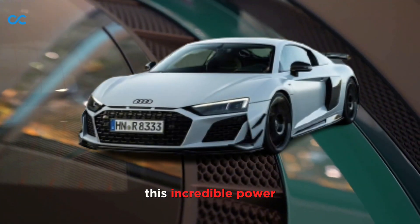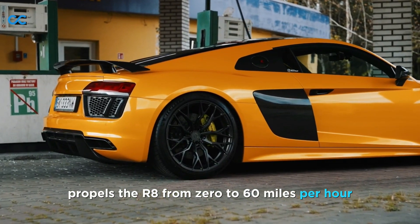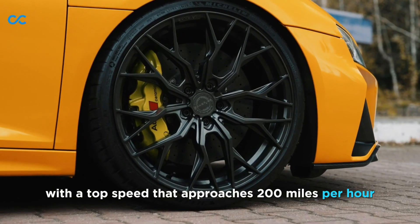This incredible power, combined with Audi's quattro all-wheel drive system, propels the R8 from 0 to 60 miles per hour in just over three seconds, with a top speed that approaches 200 miles per hour.